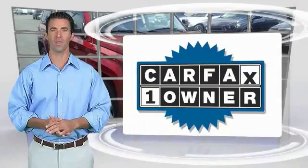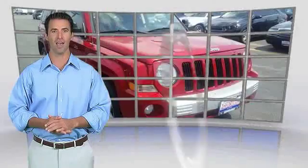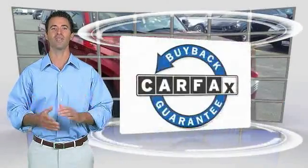This is a one-owner vehicle with a CARFAX. Be sure to find a complimentary copy of this report online or contact the dealership. This vehicle qualifies for the CARFAX buyback guarantee.